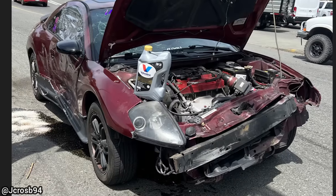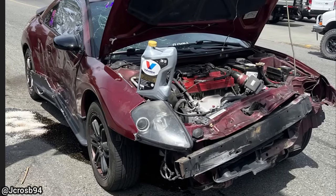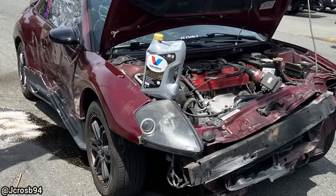This person for some reason decided to pull up in front of this shop to change their oil, and also decided to drain all of the engine oil on the ground.